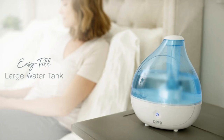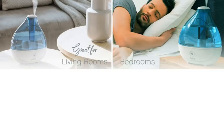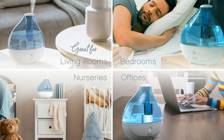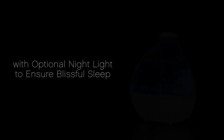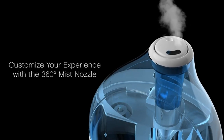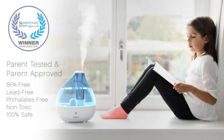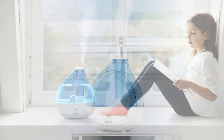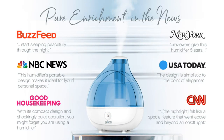Year-round comfort: high and low speed settings combined with a 360-degree mist nozzle help you consistently balance and regulate the humidity in your home all year long for relief from congestion, coughs, cold-like symptoms, allergies, dry skin, and sinus issues. Encourage restful sleep: easily run the humidifier overnight. The optional nightlight offers a soothing glow while whisper-quiet operation ensures peaceful sleep without disturbance.